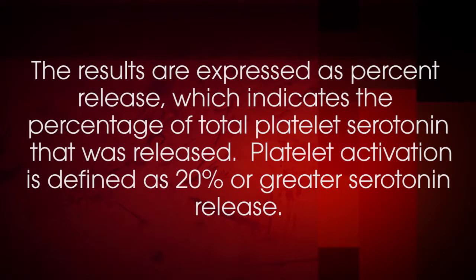The test involves incubating patient serum with washed donor platelets and heparin. The reaction is performed twice: once in the presence of therapeutic heparin concentrations, or low-dose heparin, and once in the presence of a supertherapeutic heparin concentration, which is called high-dose heparin. HIT positive sera result in platelet activation and platelet granule release in the presence of low-dose heparin. Platelet dense granules contain serotonin, and release of serotonin into the reaction supernatant is used as a marker of platelet activation. At ARUP, released serotonin is identified and quantified by high-performance liquid chromatography. The results are expressed as percent release, which indicates the percentage of total platelet serotonin that was released.